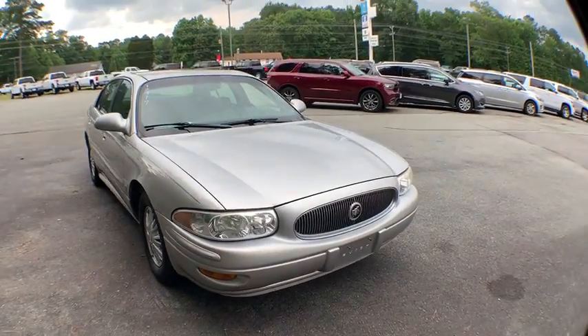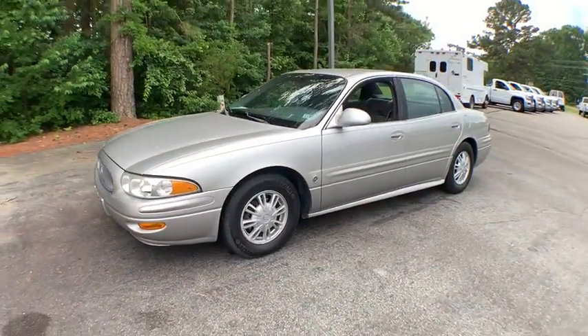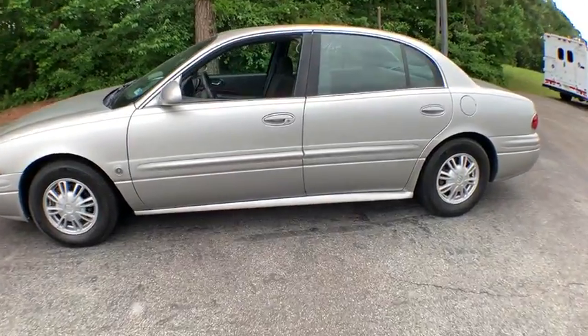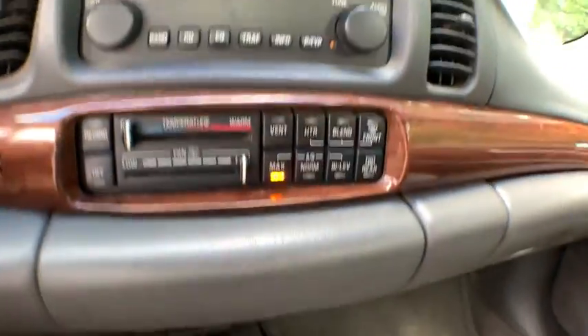The 2005 Buick LeSabre. For not much more than the price of a compact car, the Buick LeSabre delivers six-passenger seating with lots of features standard. The LeSabre offers a comfortable ride quality and you will be pleasantly surprised at how nicely it performs. Here are some of this vehicle's great options.